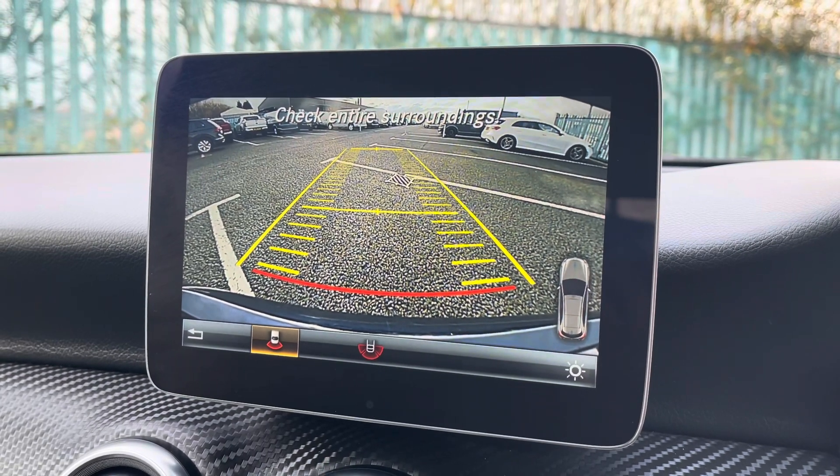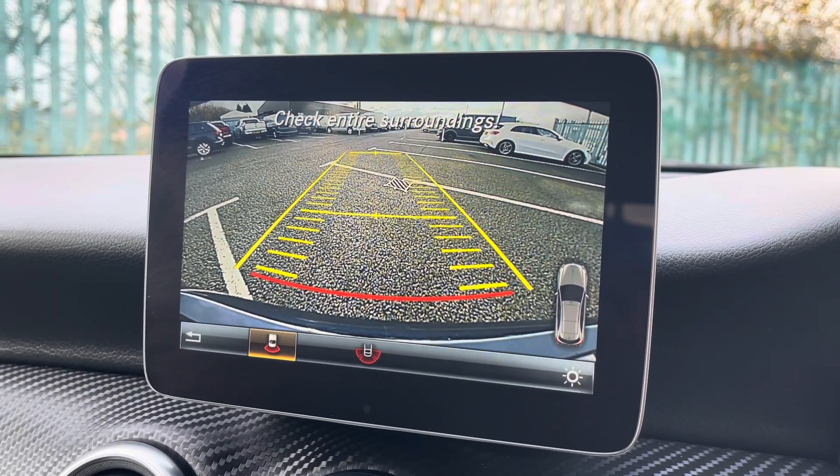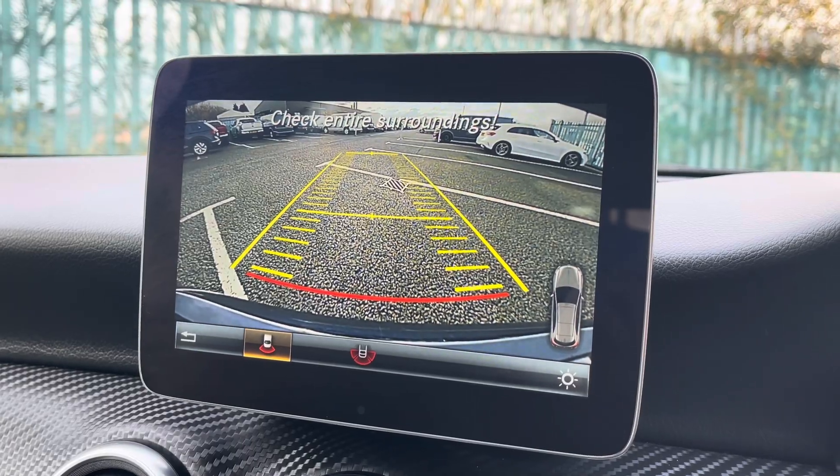You'll also be pleased to know that this vehicle comes fitted with a rear view reversing camera as well as parking sensors, helping you to easily manoeuvre this vehicle in and out of tricky parking spots.